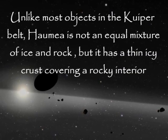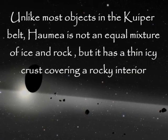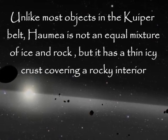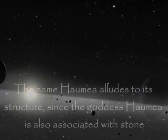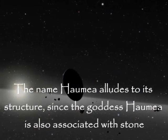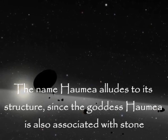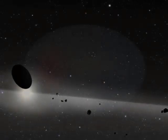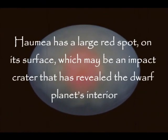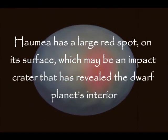Unlike most objects in the Kuiper Belt, Haumea is not an equal mixture of ice and rock, but has a thin icy crust covering a rocky interior. The name Haumea alludes to its structure, since the goddess Haumea is also associated with stone. Haumea has a large red spot on its surface, which may be an impact crater that has revealed the dwarf planet's interior.